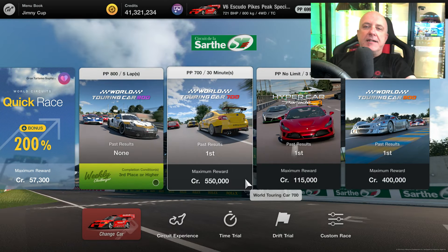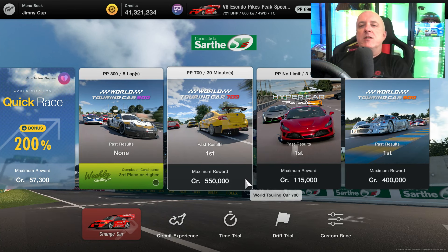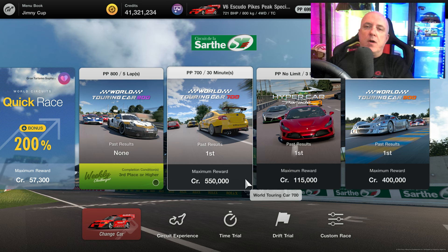Now it's time to pick a race, and I'm sure you guys may have guessed by the fact I mentioned wet weather tyres that we're heading over to Le Mans, so it's off to the Circuit de la Sarthe for the World Touring Car 700. There are a few reasons why I picked this race for this car: one, you get better payers at Le Mans; two, I wanted to give the Escudo a chance to go down those long long straights; and three, I'll get into when we're doing the race video.